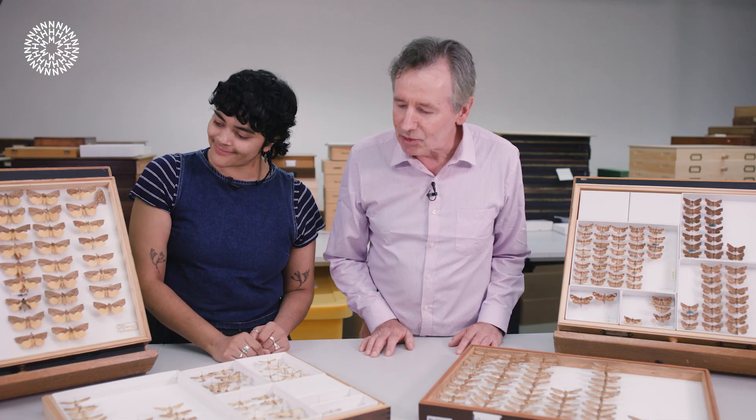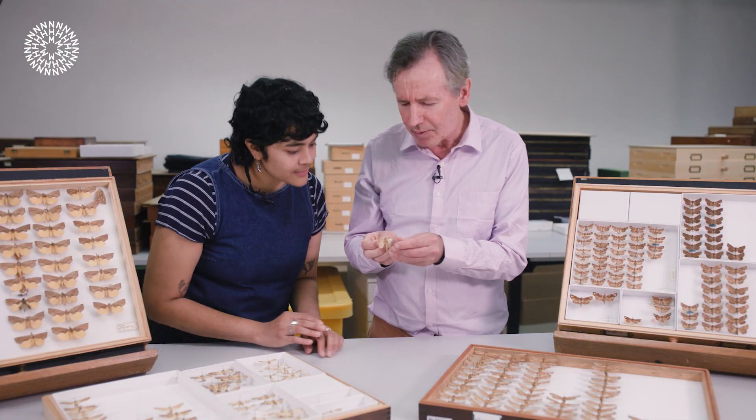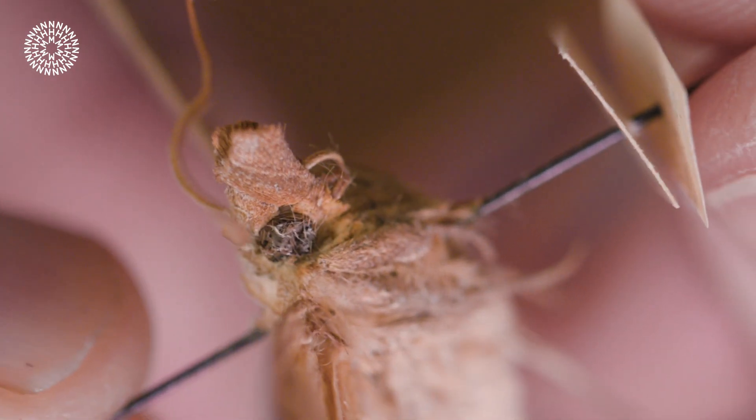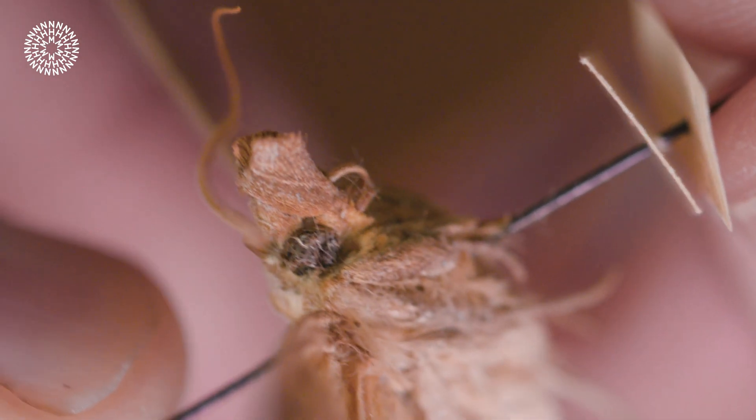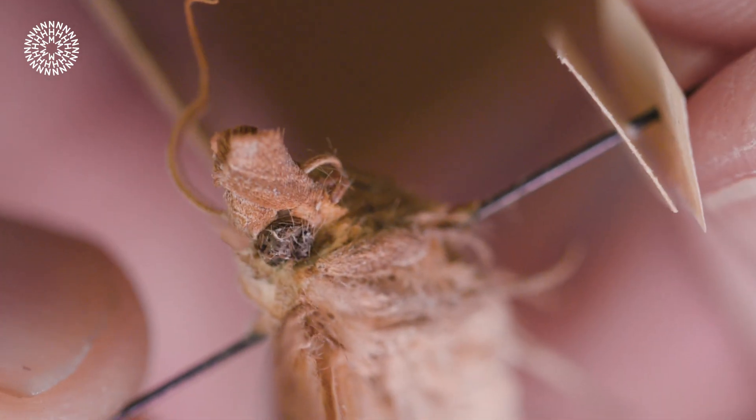Do you have any specimens here where you can see the proboscis? As you can see, we've got quite a diversity of moths here of different sizes — they're rather beautiful looking. Unfortunately, because they didn't know about this remarkable behaviour in the past, they didn't mount the moths with the proboscis extended. There's one here where we can actually examine the specimen; you can see the proboscis is still rather rolled up, curled up underneath the snout of the moth, which is called the labial palps.